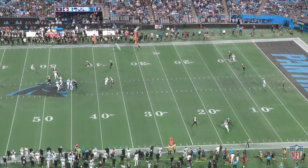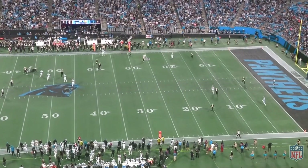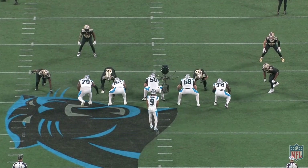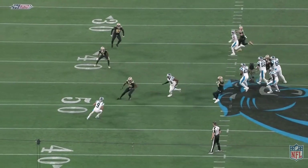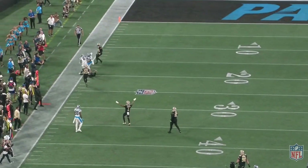Marshall ends up working himself open but Young is already pivoting back towards center field. Young ends up dropping back and tries to deliver this ball downfield on second and 15. I think Young was getting a little too aggressive here, wanting all 15 yards on one play, where I would have rather seen him try to get the ball to Marshall on the near sideline to make it more of a third and manageable situation.